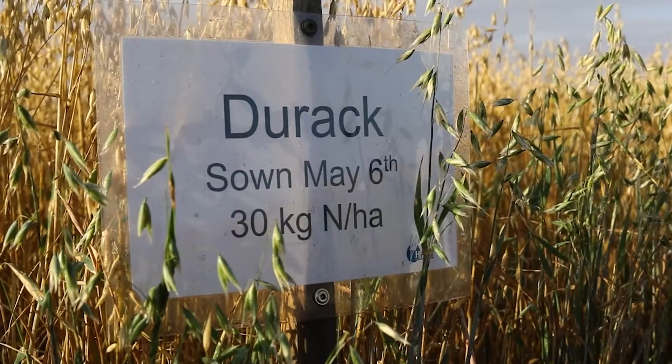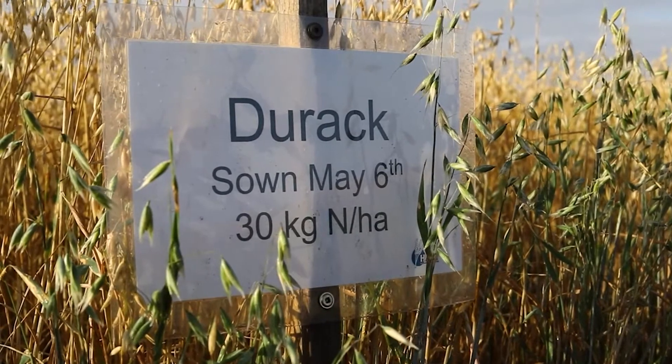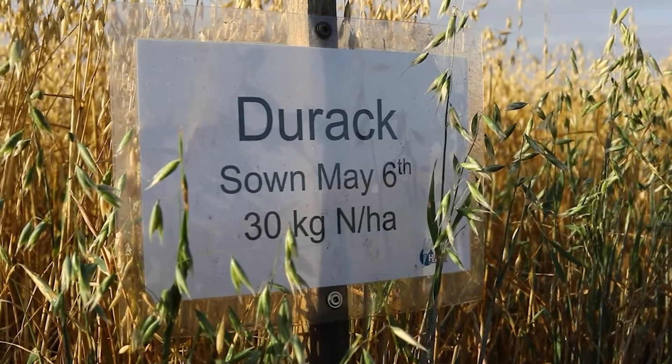What we found was that the plants became quite water stressed and nitrogen stressed throughout the season. They also rapidly progressed through their growth stages, which would be the case for most people in this region. We began cutting our oats on the 7th of September — that was Durack, as you'd expect — and we completed all our cuts across both sowing times by the 24th of September. Generally Durack was a week ahead of the other varieties.